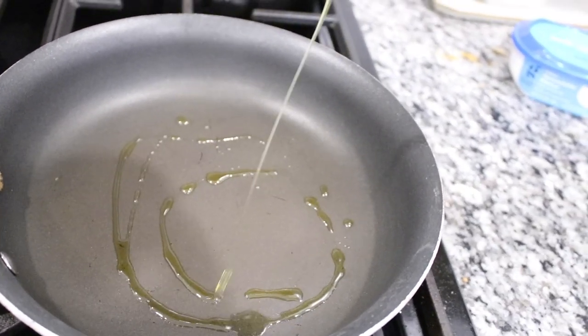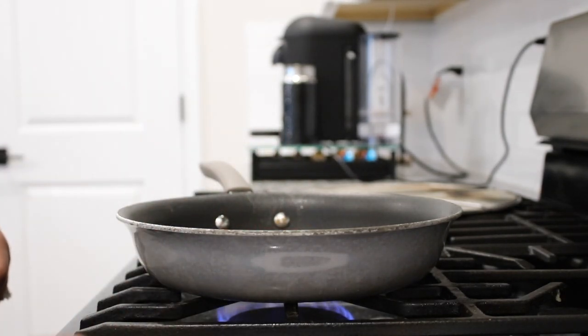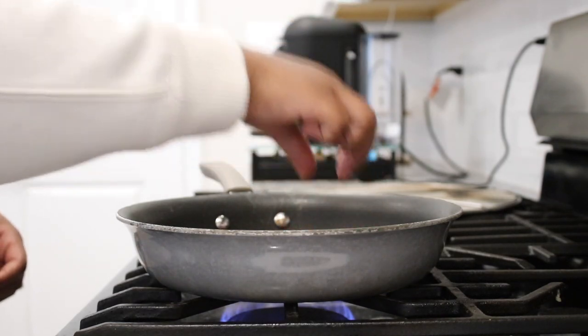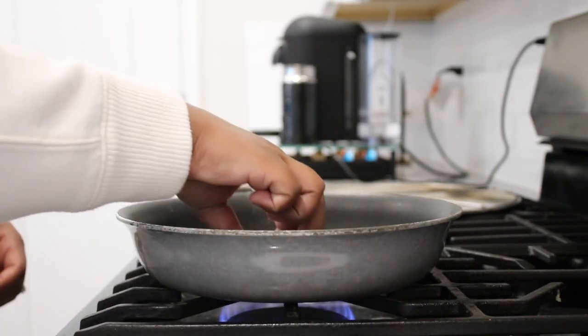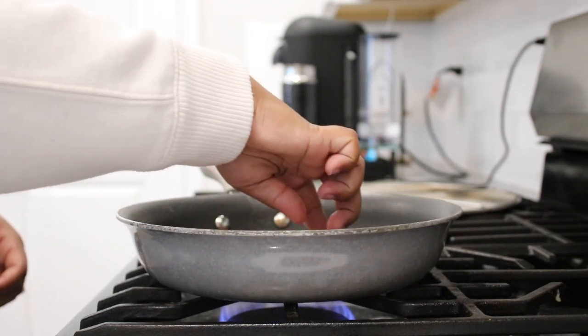I added a little olive oil to my already hot pan and I'm going to add my sausages into that hot pan. These are already pre-cooked but you just need to warm them through and brown them to your liking. I usually cook them for about four to five minutes on each side because I like mine really black and burnt.